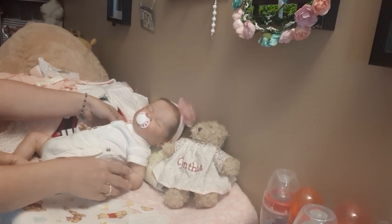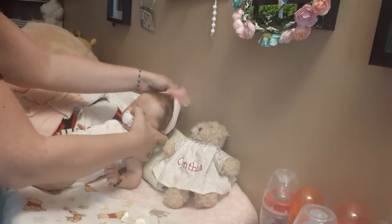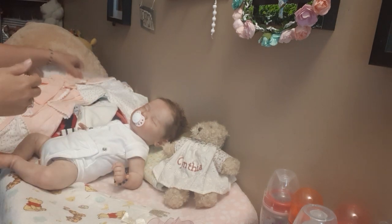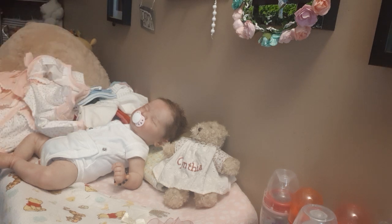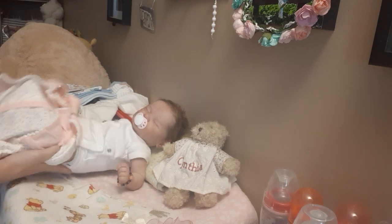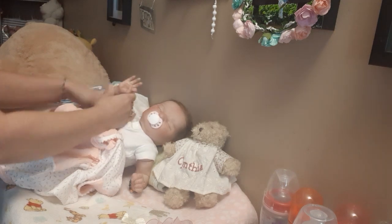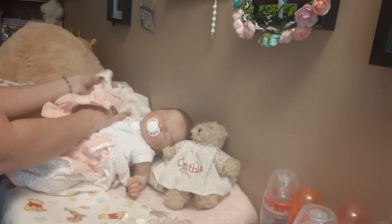We went to Once Upon a Child — they were having a sale, a pajama sale. Now I'm not changing her into one of those pajama things. I'm changing her into an outfit or a dress that you'll all recognize that we've had for a little while now. But we're going to put that on because she just looks so cute in it. So yeah, I've got a few things to share.